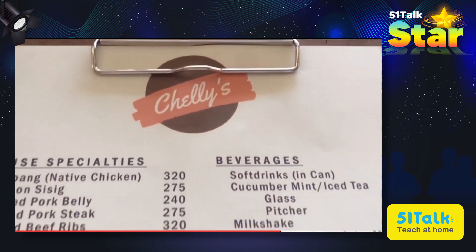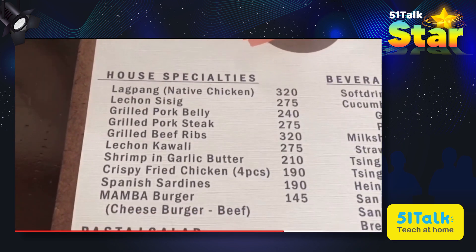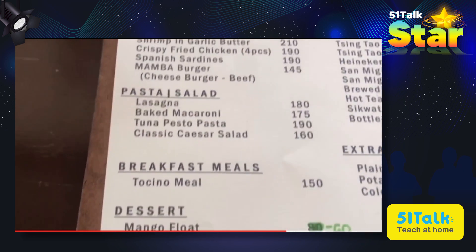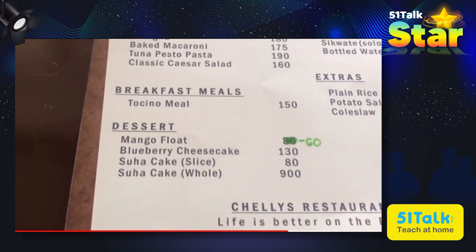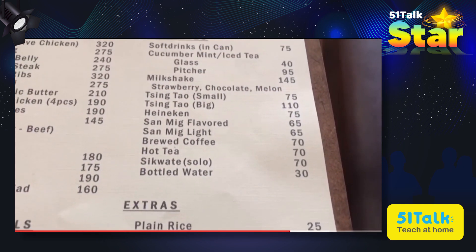With regards to their food menu, Chelly's have house specialties like lapang, native chicken, lechon sisig, grilled pork belly, pork steak, beef ribs, shrimps, pasta, salads, some breakfast meals, and beverages.